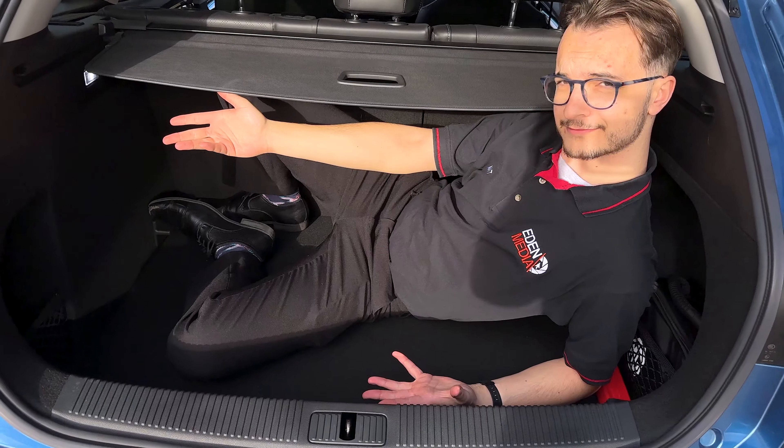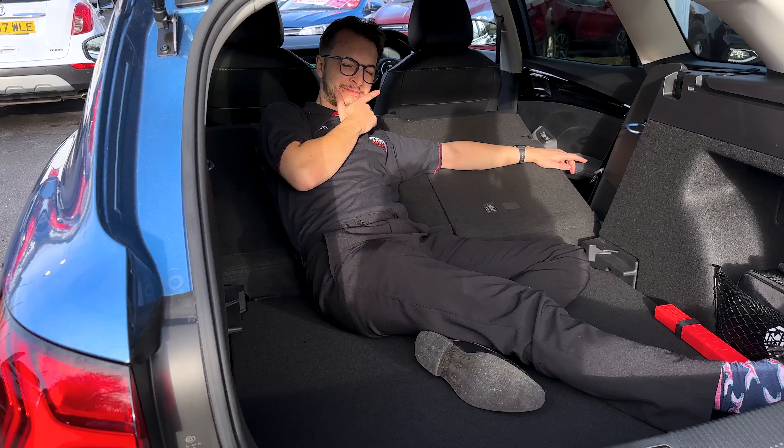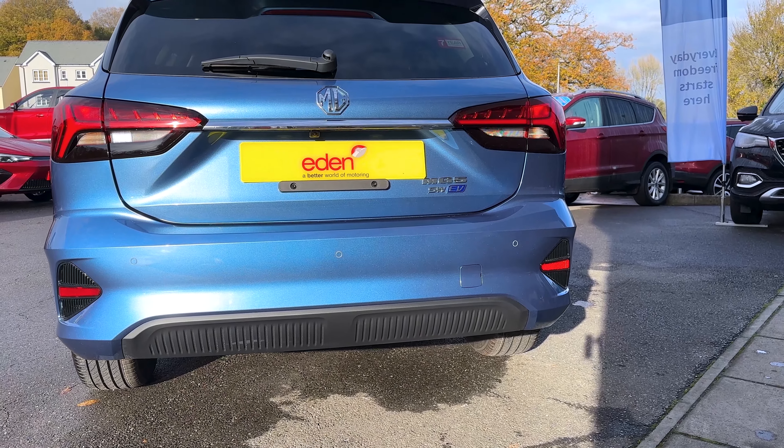All of a sudden, the package becomes a lot more wholesome, even if it kind of already was to begin with. You still get a boot big enough for a game of cricket — that's 578 litres of boot space, to be precise. And that becomes an epic 1,367 litres with the seats folded flat.